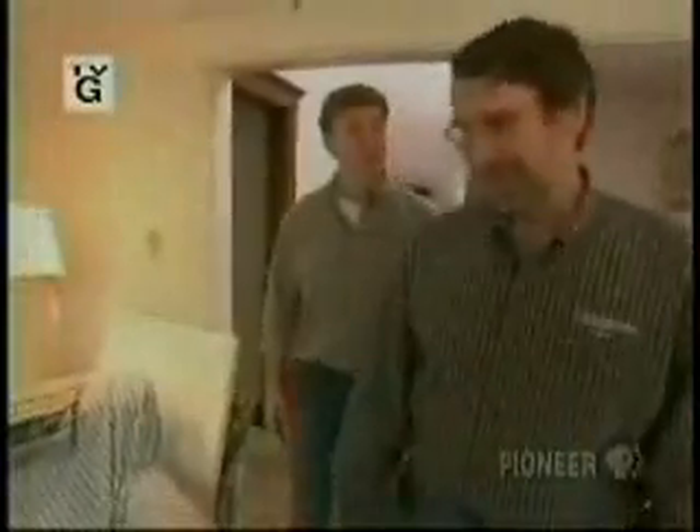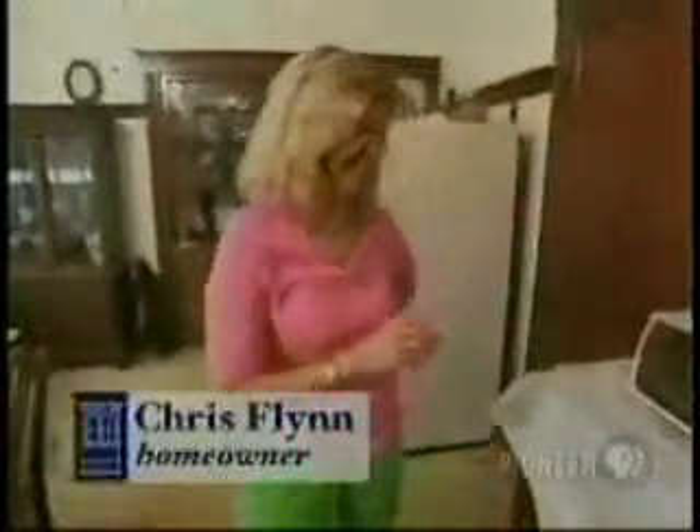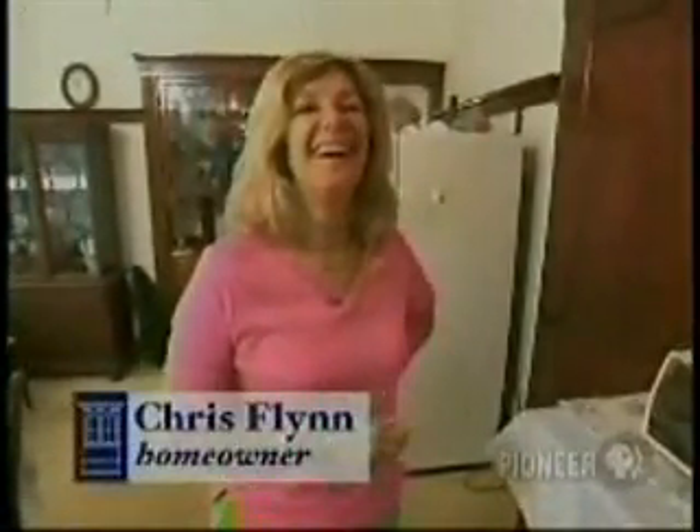Good morning. I'm Kevin O'Connor. And I'm Norm Abram. And welcome back to This Old House in East Boston, where we're working on a two-family with two homeowners. And in spite of all the demolition and dust, our homeowners Liz and Chris refuse to move out. They're still camping out here on the second floor. Chris, you guys are becoming like squatters in your own house.